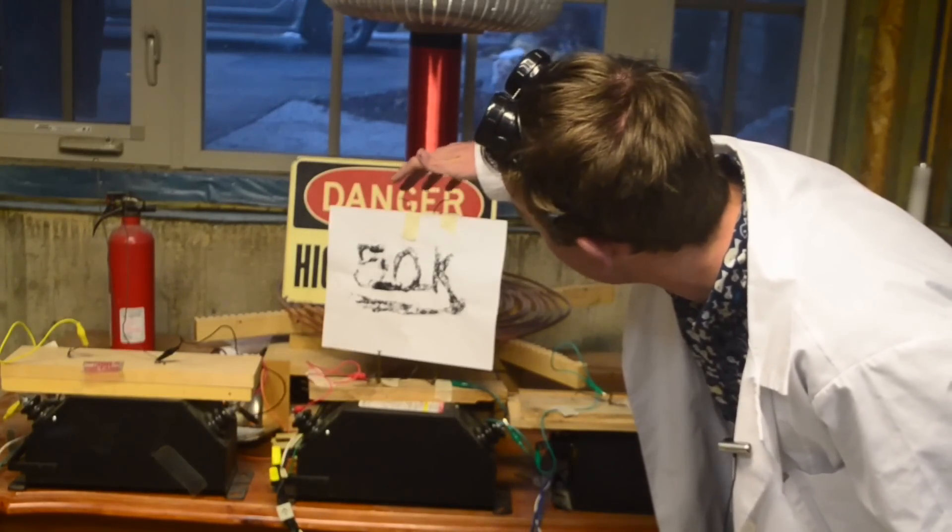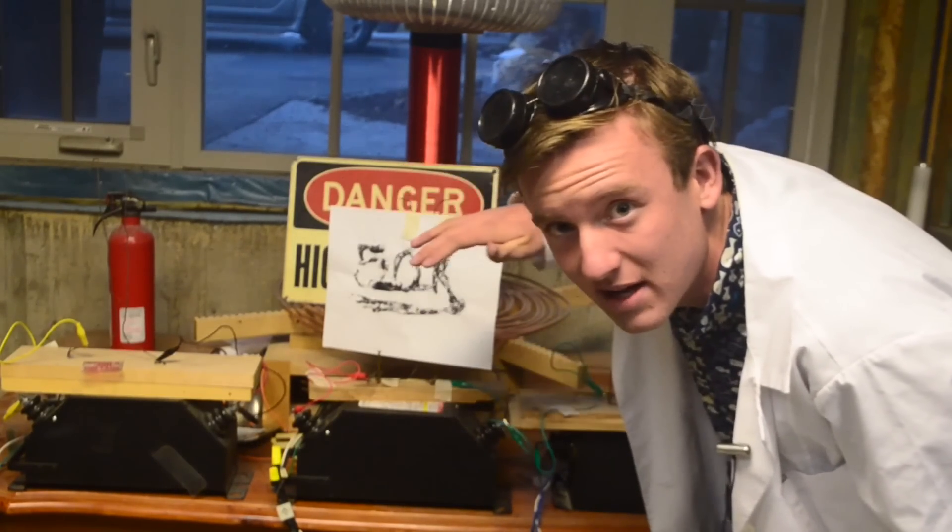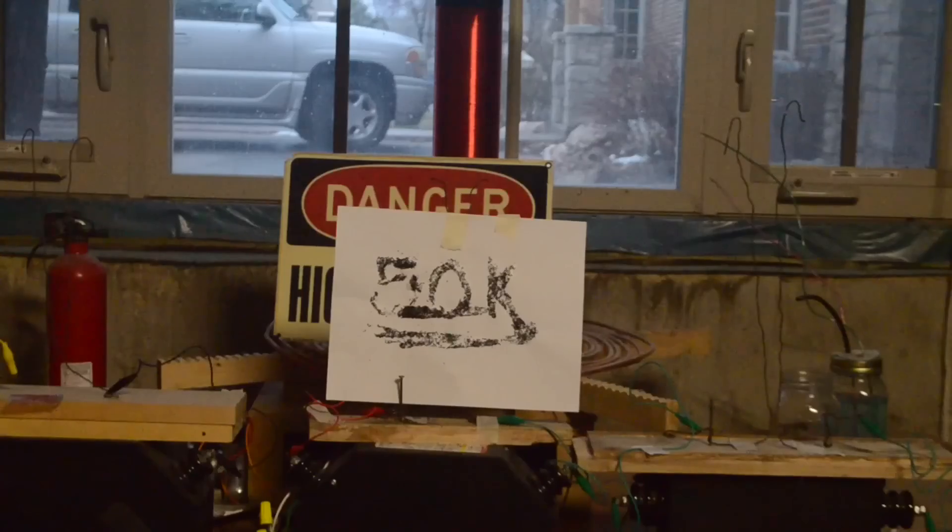I have the sign taped onto the Jacob's Ladder now, so hopefully when we turn it on, the plasma created by the high voltage will be enough to ignite it. With it all set up, I'm going to flip the switch.